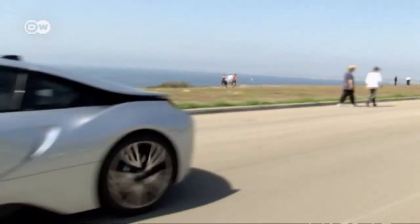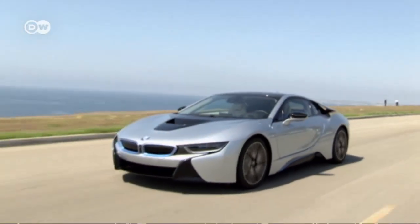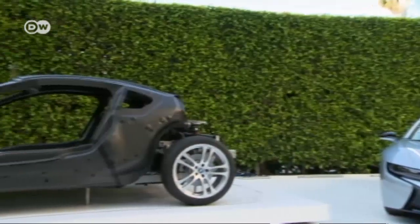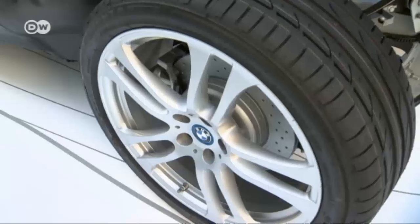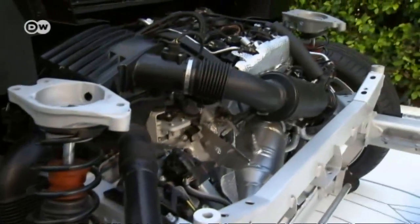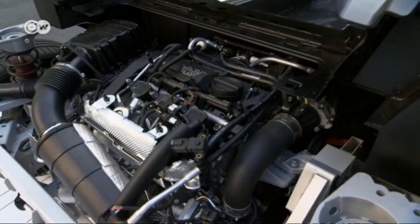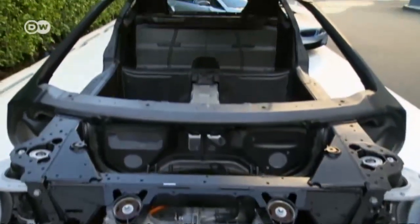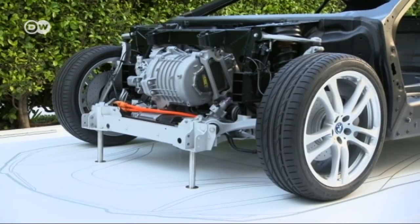BMW's i8 project manager Karsten Breitfeldt says the company wanted to build a sports car for the 21st century that combined the reduced emissions of an electric car with the emotional appeal of a sports car. BMW cut its standard six-cylinder engine in half, inserted it sideways in the i8, and gave it a turbocharger and an electric motor. Thanks to the lightweight carbon fiber chassis, the result is a plug-in sports car weighing only 1,490 kilograms.